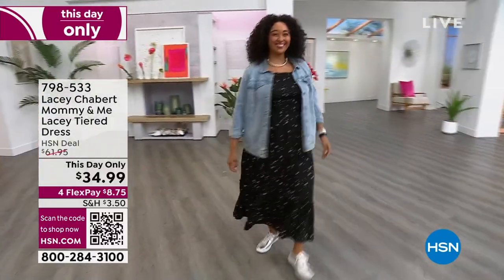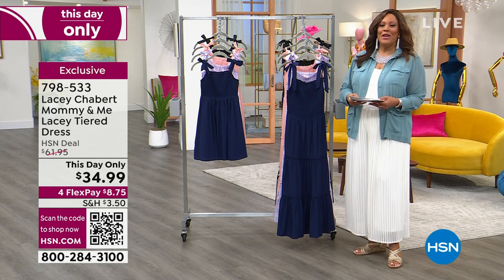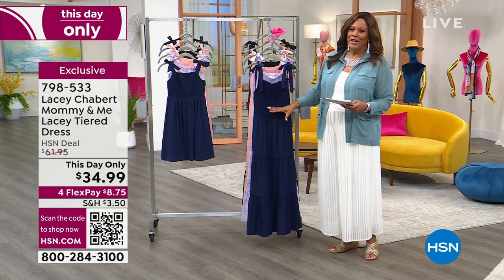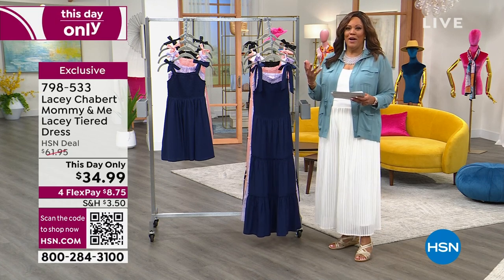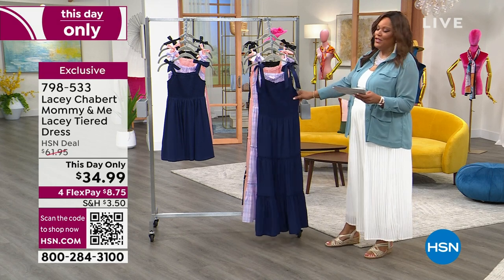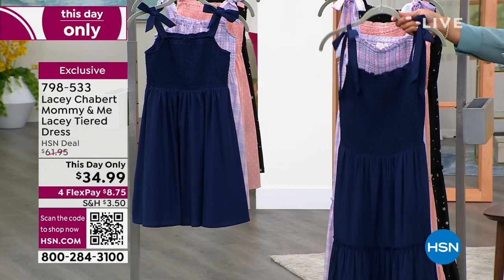We are to the Lacey Chabert Mommy and Me lace-tiered dress. You've seen her in all her Hallmark movies and in Mean Girls — Lacey Chabert believed on Wednesdays we wear pink, but here we are on Thursday. Lacey couldn't be here because she's taking care of some personal business, but this is the dress she dreamed about with her sister — something cozy and comfortable you could spread out on the couch in, but also a beautiful dress to wear out and about. This day only price is $34.99, down from $62 — just shy of 50% off.